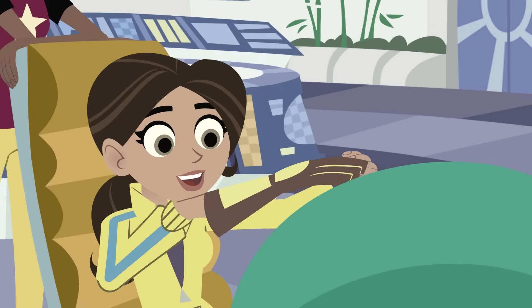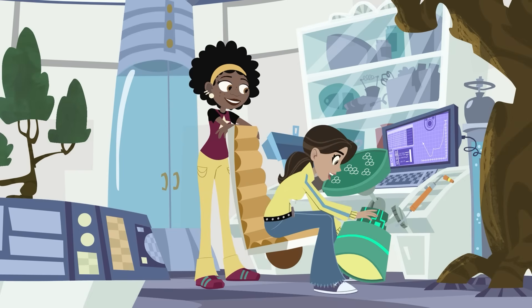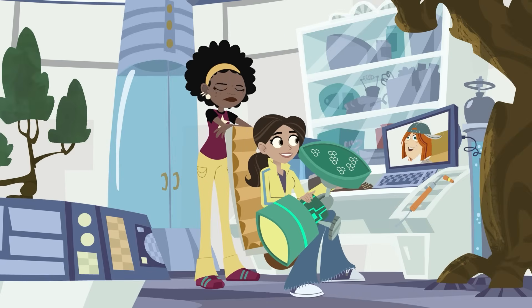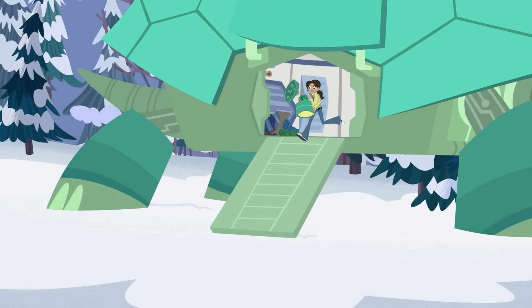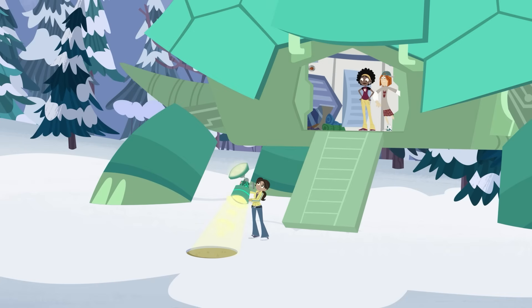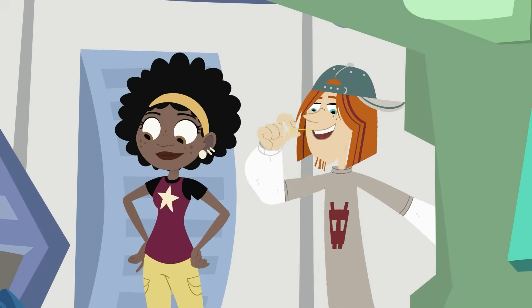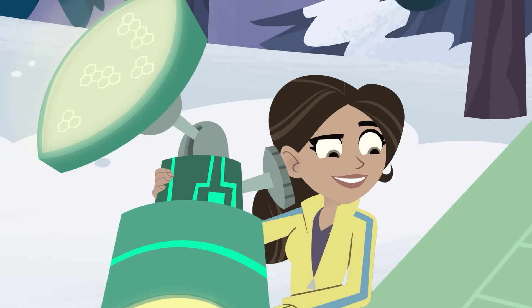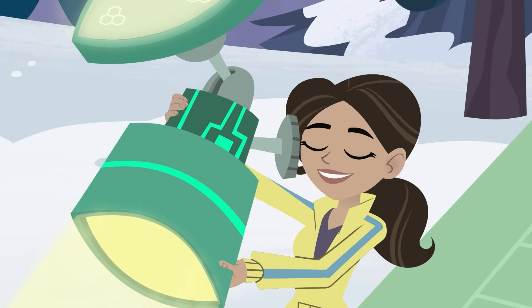Did someone say beach? See, the solar panels collect the sun's rays, amplify the heat, and make a beam of warm weather — it's an instant beach vacation! I'll get the sand! If those brothers want to be late, we'll just start our vacation without them!